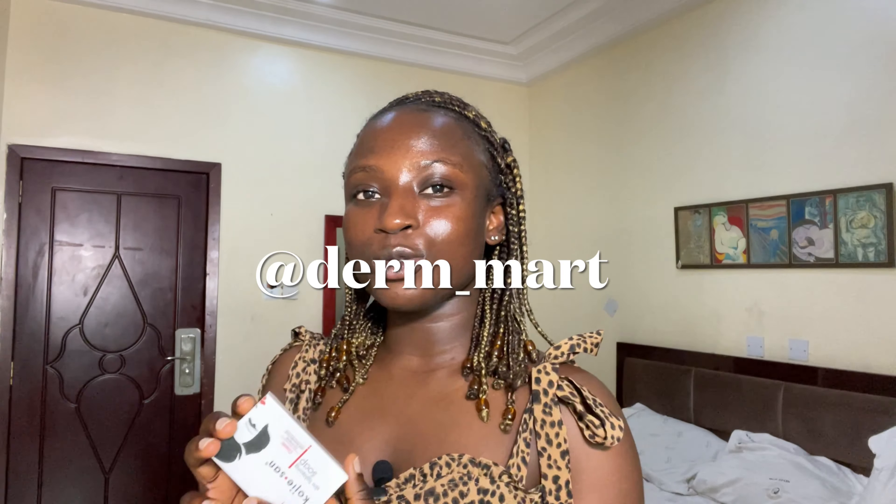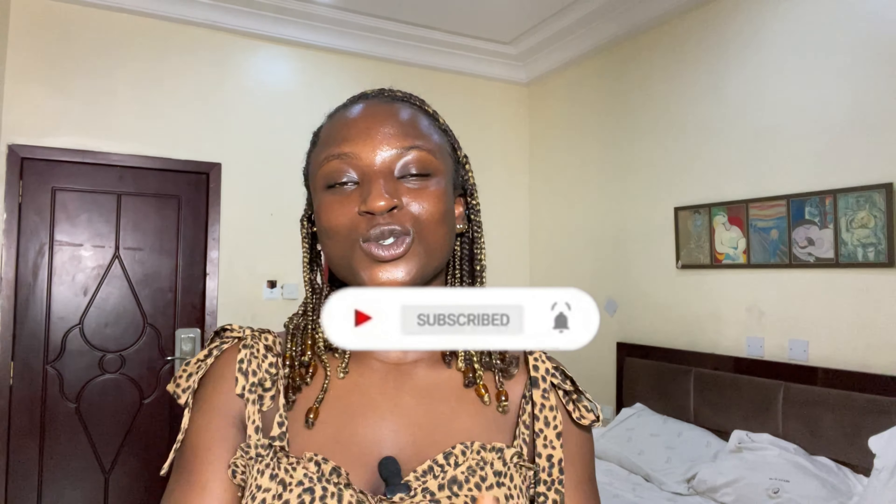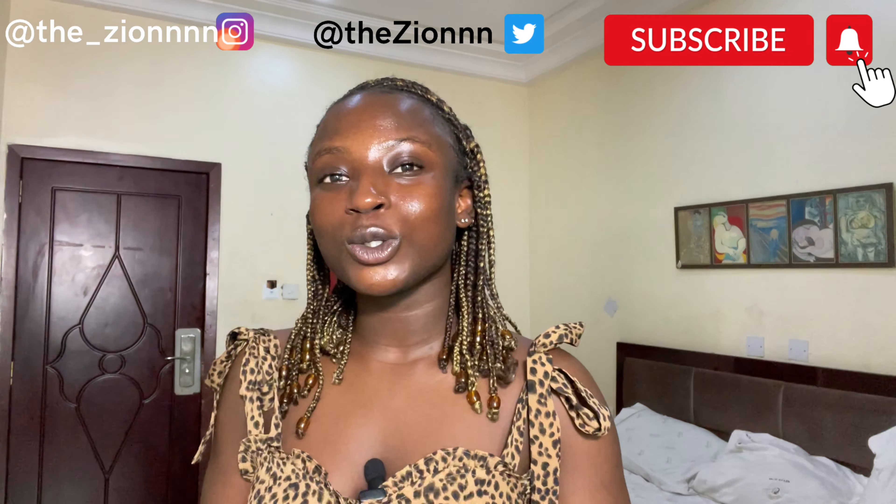So guys, we've come to the end of this video — that's my skincare haul! I'm so excited about these new products. I got all of them from Denmaxs; the handle is on the screen — reach out to them on Instagram to purchase your skincare products. Thank you so much for unboxing with me. If you enjoyed this video, click the like button and don't forget to subscribe. Follow me on all socials — my name is Zion and I'll see you in my next video, bye!